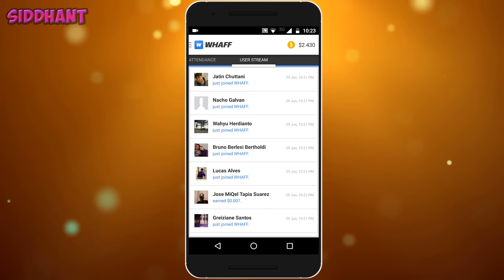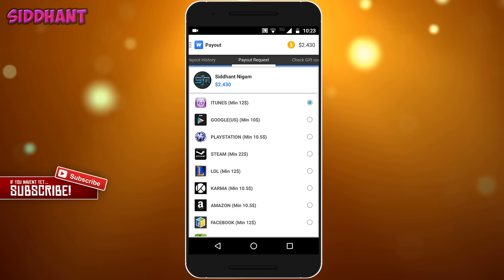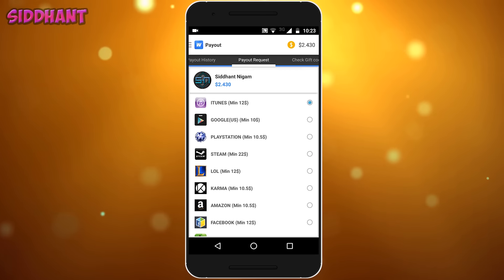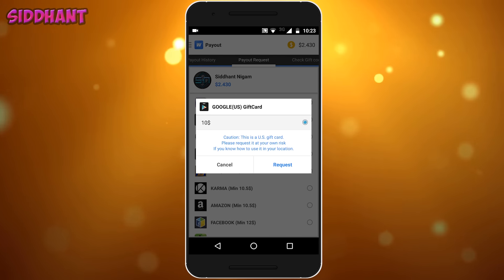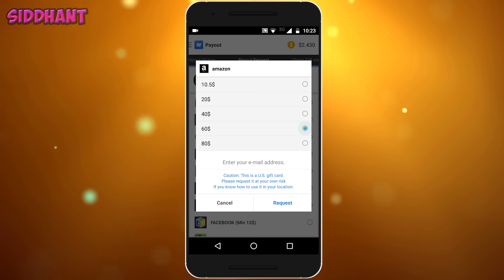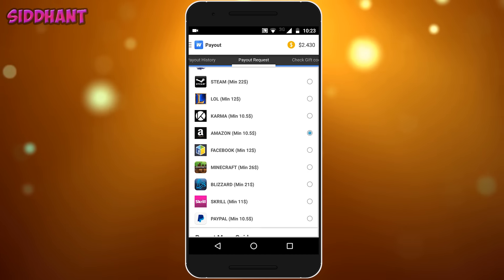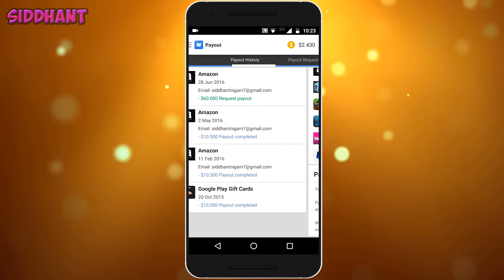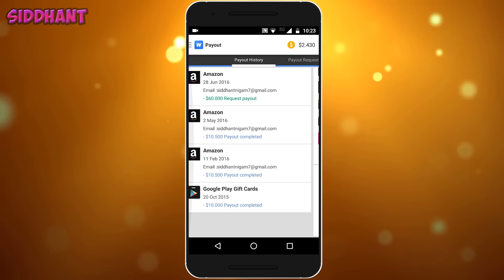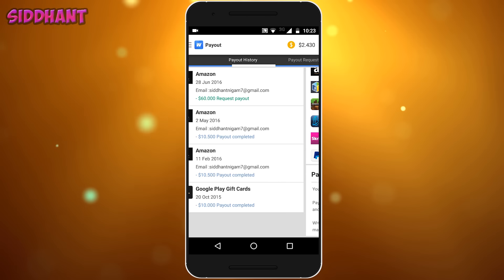As you guys can see, I have ordered an Amazon gift card, and in the later part of the video I will show that I have received it. This app has a lot of gift cards — iTunes, Google Play, Steam, PlayStation, Amazon, and more. I will order a $60 Amazon gift card. It takes around two days to arrive, and the minimum amount is $10.